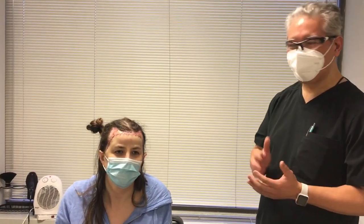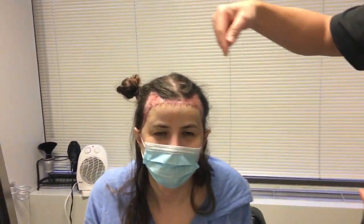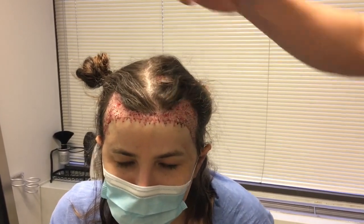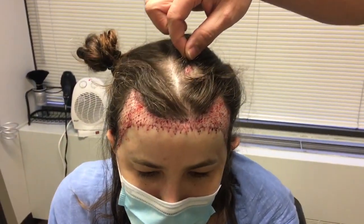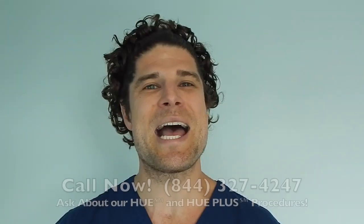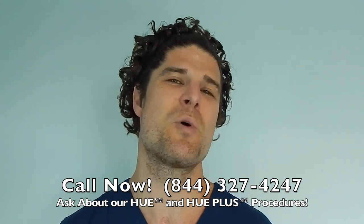Me too. Caught up on a lot of documentaries today. As we drew things out, we lowered the hairline and gave a bit more of a feminine curve to the corners, packed in the corners, and then filled in a little bit at the top. There was an area of thinning that we couldn't quite account for in other aspects, but excited to see how this is going to look. Thank you for trusting me with your hair. It's been a good time — thank you so much to everyone involved. Call us now at 844-327-4247 and ask about our FUE and FUE Plus procedures, which move more hair than ever before.